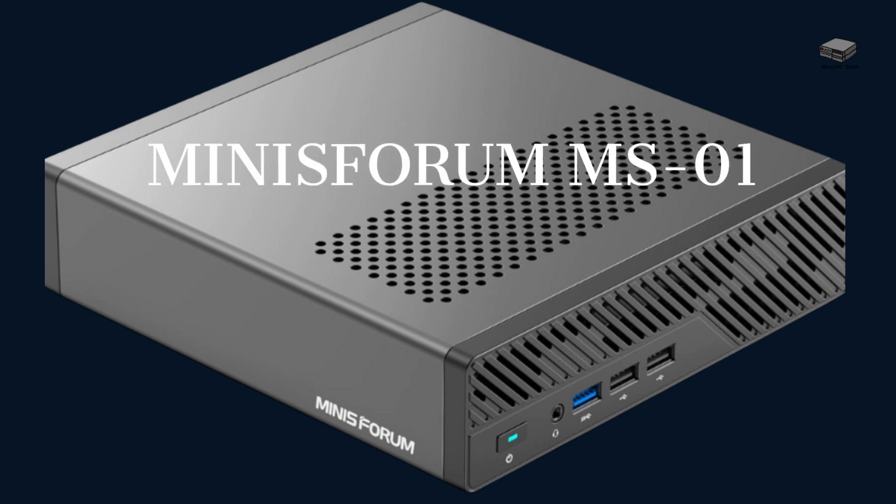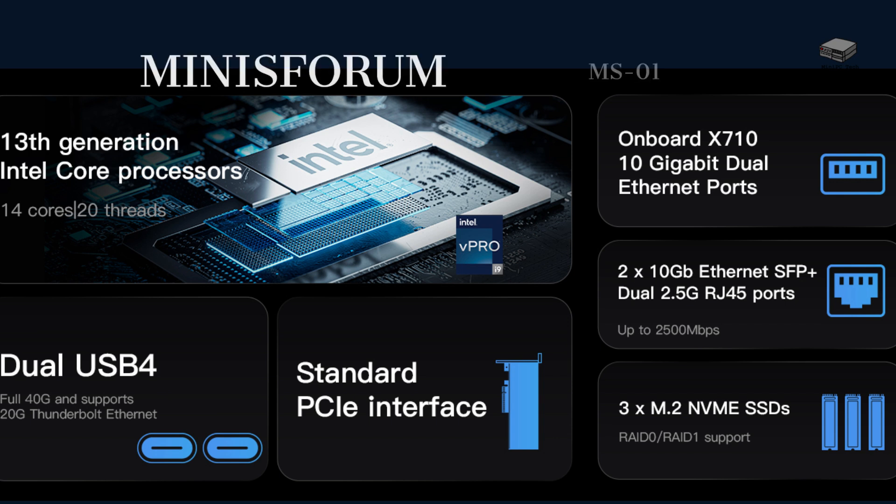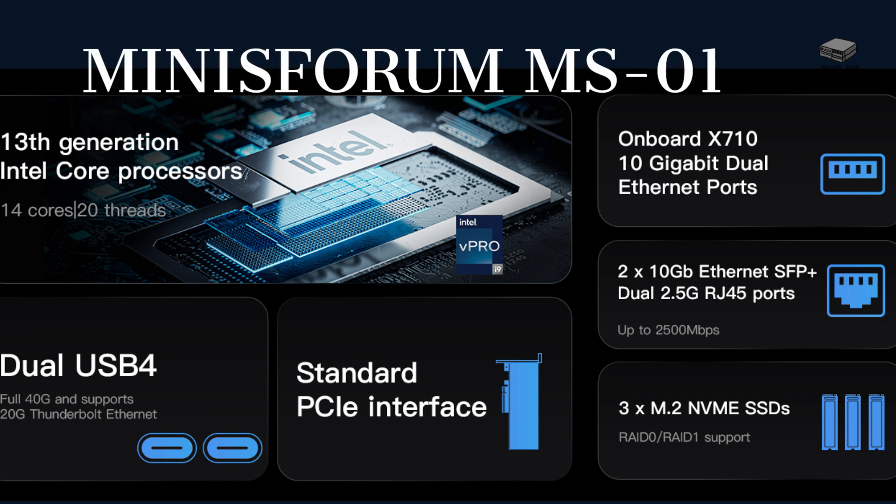The Minisforum MS01 is built to be a home lab. It costs a little over $800 right now, and comes with a 5.4GHz CPU that supports 14 cores. It comes with 32GB of RAM and 1TB of storage. You can expand this with 2 more SSDs and up to 96GB of high-speed RAM, making this a great lab.